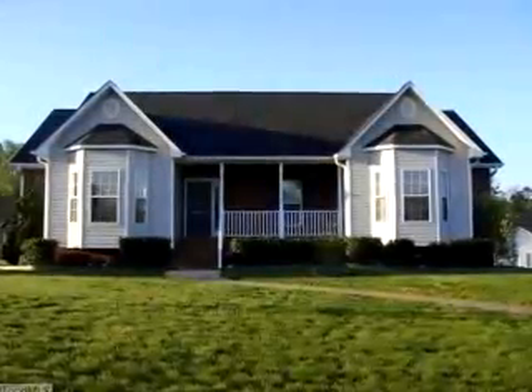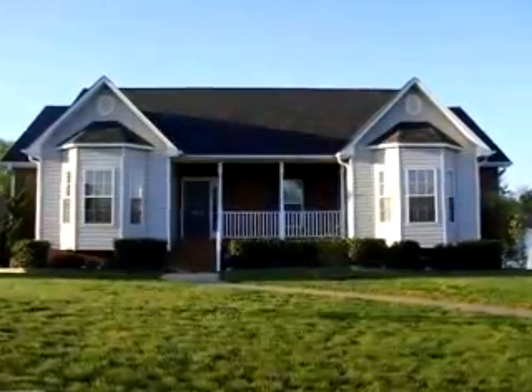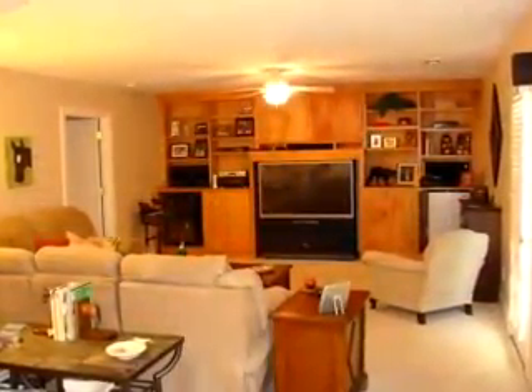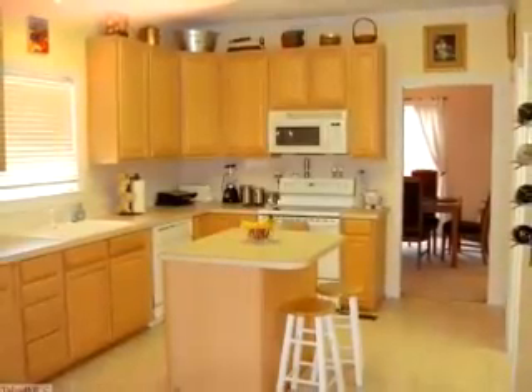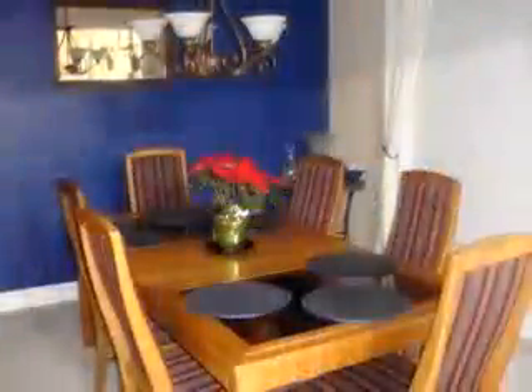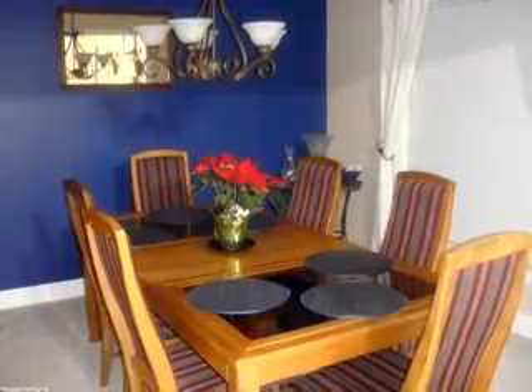This attractive home is located in Winston-Salem, North Carolina. Notice the built-ins where you can showcase your collectibles. A handy island increases the workspace in the delightful kitchen. A cozy dining room is perfect for meals and conversation.